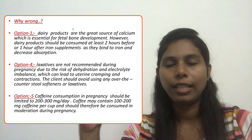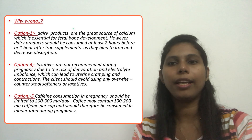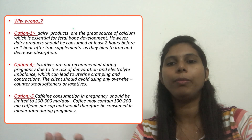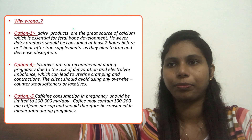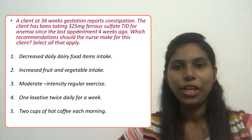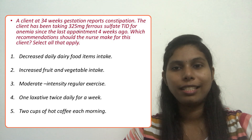If she takes two cups of coffee, that will be more than 300 milligrams of caffeine, which is not recommended during pregnancy. At most one cup is acceptable. So the correct answers are option two — increase fruit and vegetable intake — and option three — moderate intensity regular exercise. Please leave any questions in the comment box, and if you found this helpful, please like and subscribe.